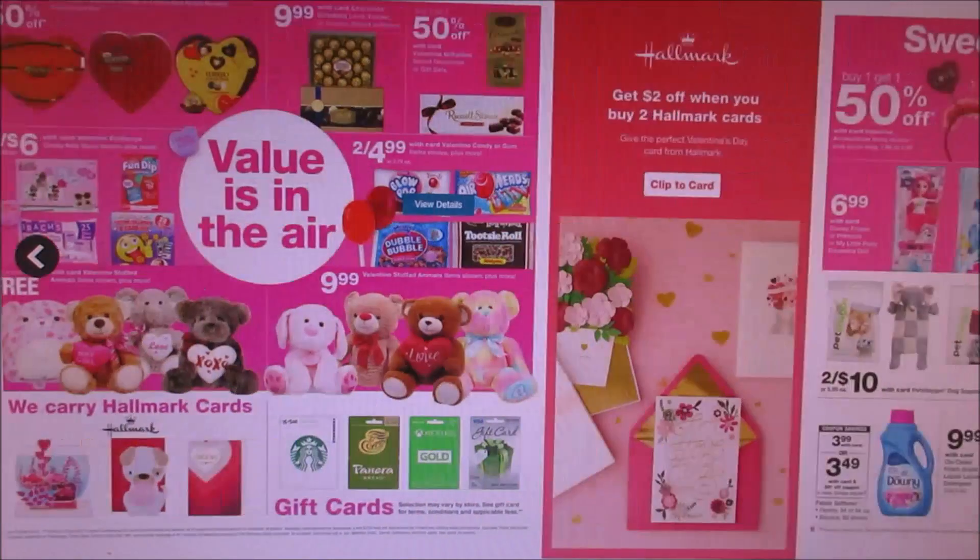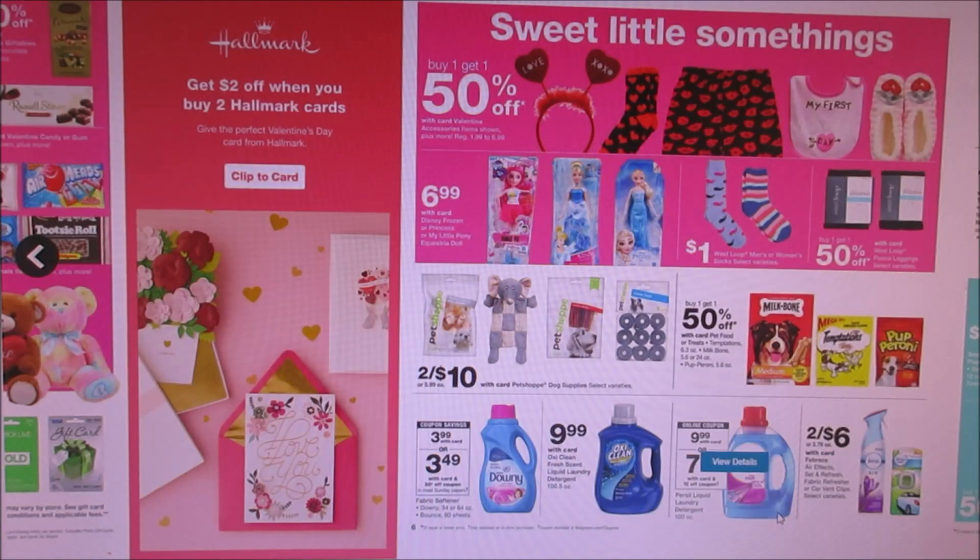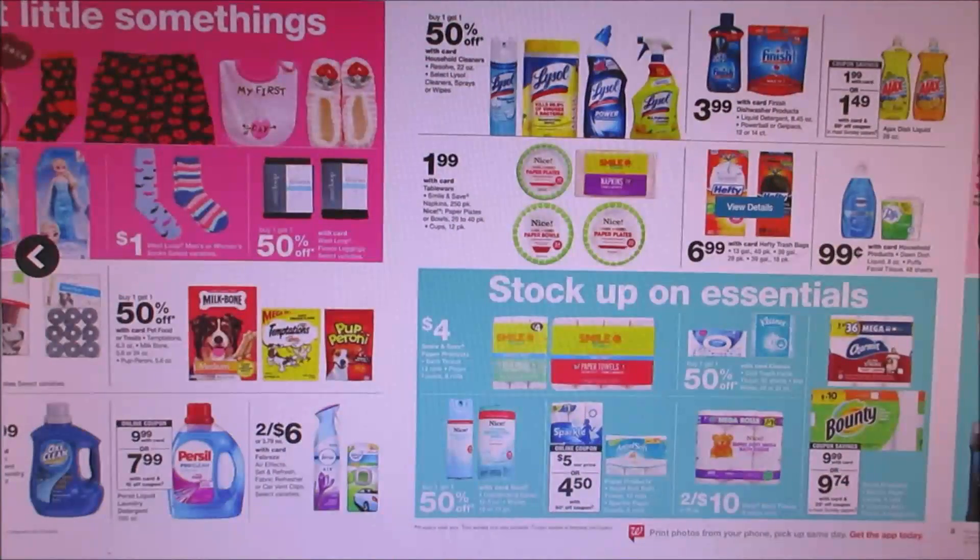Valentine's Day stuff — I don't really go crazy over it — but they got Febreze two for six. We are getting some Febreze coupons in the P&G for buy one get one, so if you guys are interested in that. They also have nice paper plates and napkins or bowls, which are actually pretty good quality at $1.99. So if you guys really need some paper plates, that's a good way to get some — they're good quality.